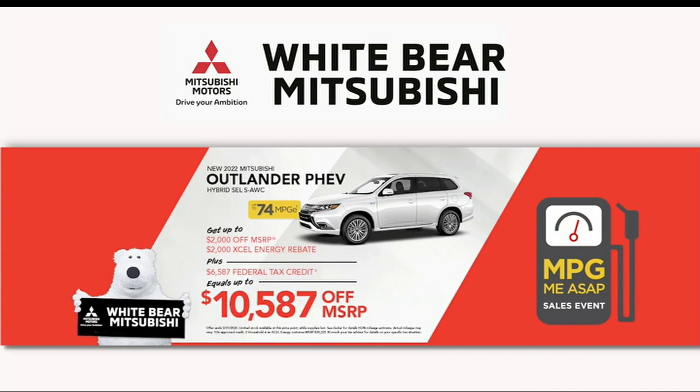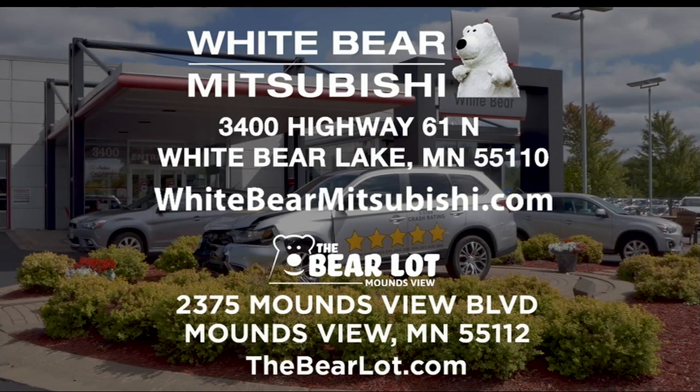And don't forget our hybrid — the Outlander PHEV at 74 MPGe. Excel Energy customers can save over $10,000 when you factor in the tax rebate. You'll find all these awesome cars at White Bear Mitsubishi in the Bear Lot, just one mile north of Highway 694 and Highway 61 in White Bear Lake. Visit WhiteBearMitsubishi.com and TheBearLot.com.